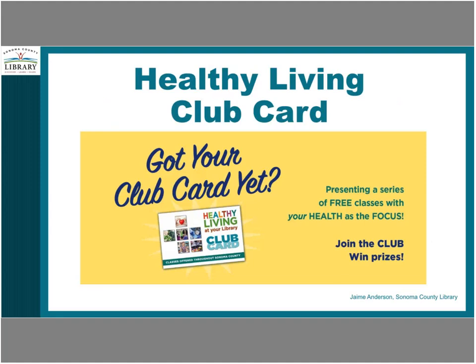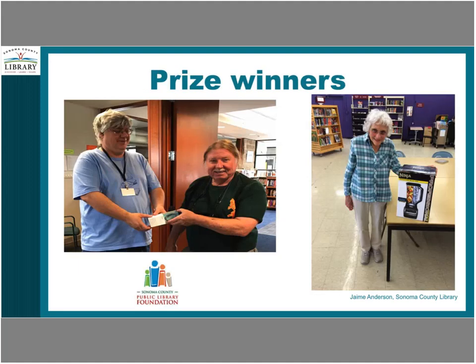In addition to the classes, we designed a Healthy Living Club Card. Patrons were encouraged to attend any three healthy living classes, check out one health book or fitness DVD, and complete a personal fitness challenge. Patrons who completed these steps and turned in their completed club cards were entered into a raffle to win a prize. Our library foundation funded 36 prizes given away last year — things like an instant pot, yoga sets, and gift cards to local kitchen or sports stores.